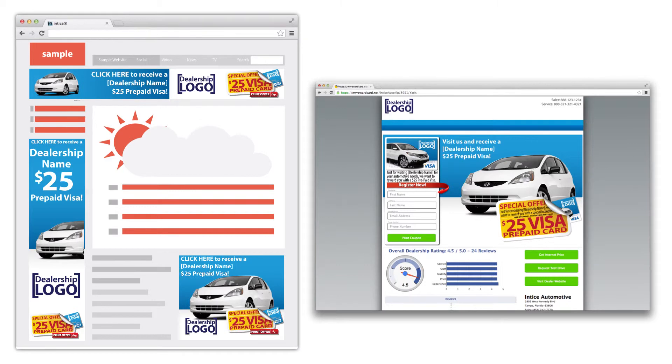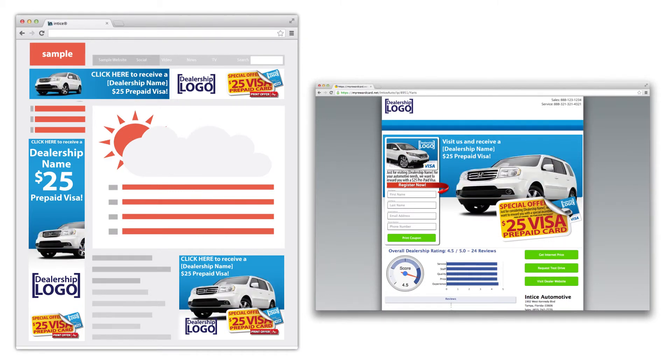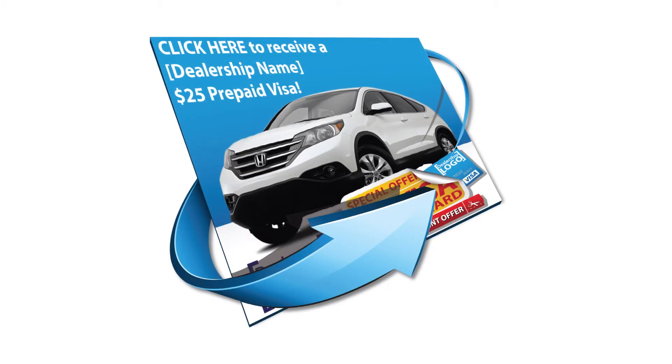The landing page mirrors your dealership's website and incorporates the vehicle featured in the ad, creating a seamless, highly personalized experience. The Entice dynamic landing pages include reviews captured from the post-visit engagement site, links to your dealership site, and are optimized to convert visitors to leads by using your dealership's offer.